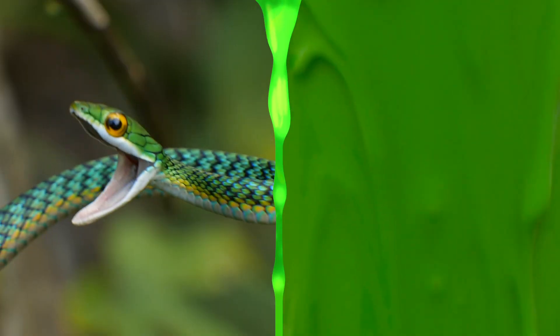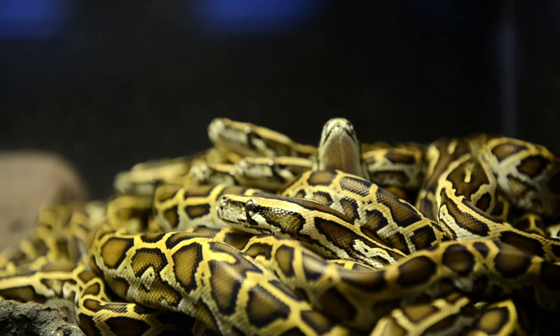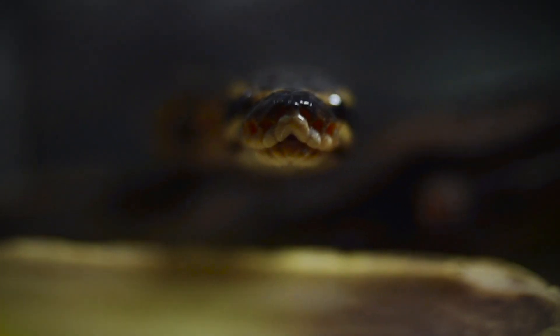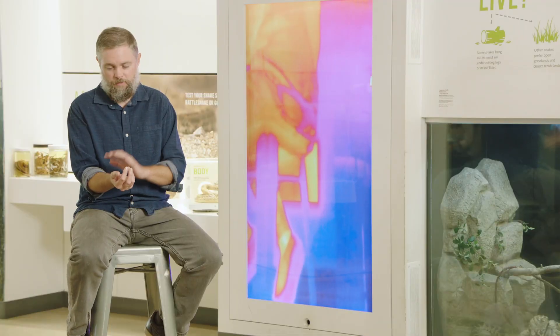So people think about snakes being slimy, and that's not at all the case. Snakes don't even have skin glands, so they don't produce oil or sweat like humans do. So when you think about a snake being slimy, just realize that from the snake's perspective, the human holding that snake is far slimier, because our skin is producing oil and sweat.